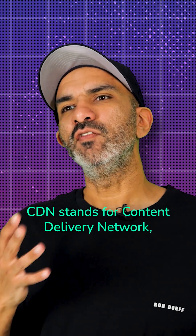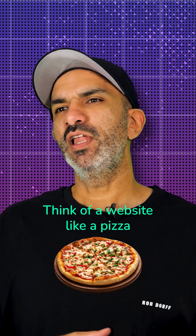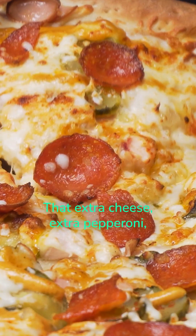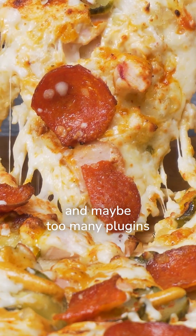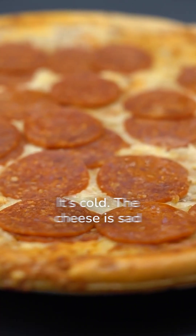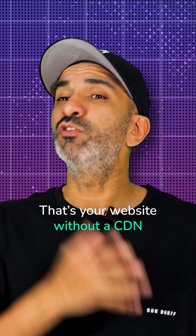CDN stands for Content Delivery Network. But let's not make it boring. Think of your website like a pizza. You bake that pizza in New York — it's fresh, it's hot, it's loaded with extra cheese, extra pepperoni, and maybe too many plugins. Now imagine someone in Singapore orders that pizza. By the time it arrives, it's cold, the cheese is sad, the crust is crying. That's your website without a CDN.